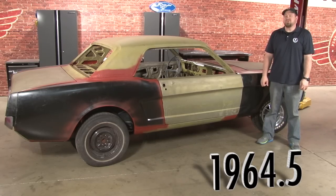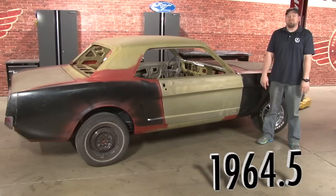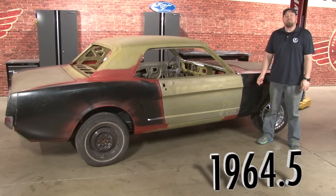With over 22,000 sold on the very first day and over 120,000 sold during the 5-month production run, the 64 and a half was a huge hit. Whether you're looking to do a full restoration like the coupe shown here, or keep your daily driver on the road, CJ Pony Parts has everything you need for your 64 and a half.